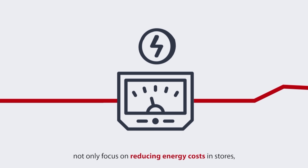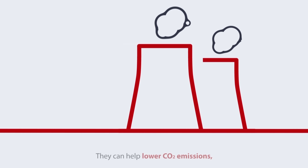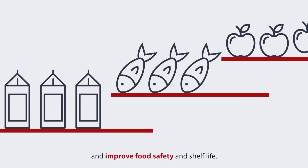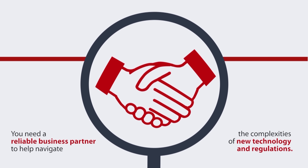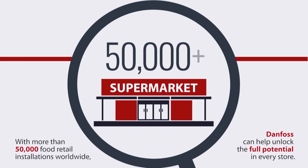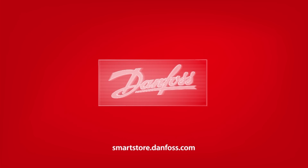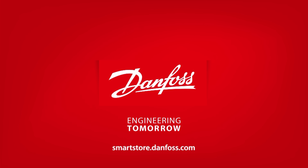You can learn even more about how technology is making supermarkets smarter, safer and better for the environment by downloading the free Smart Store ebook by Danfoss, who have kindly sponsored this video. Inside the free ebook they outline five trends shaping the food retail industry as well as practical steps to stay ahead of the curve. Links can be found in the video description below.